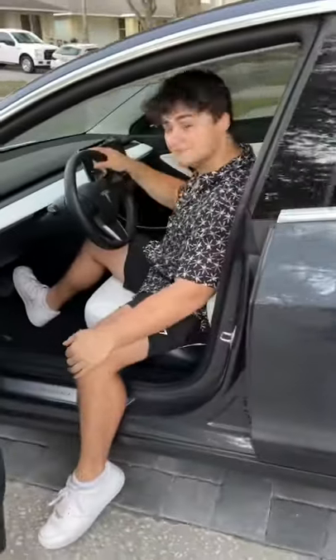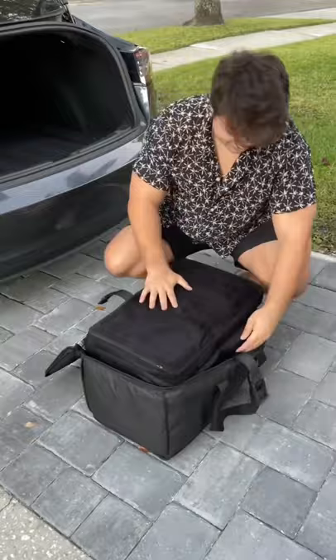The other day I bought a Tesla and apparently these mats right here can turn your car into a movie theater bed. So we're gonna try it out right now.